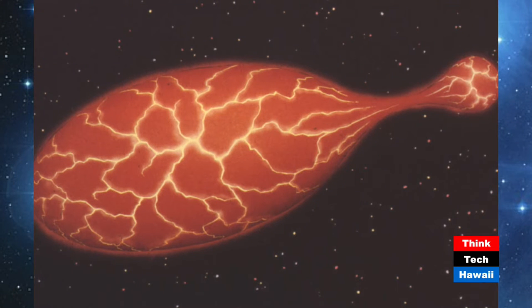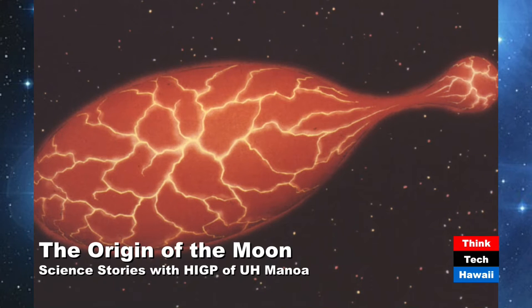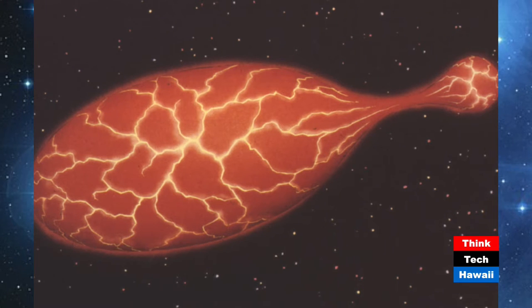The first idea — fission — was that the Earth was spinning so fast early on that a blob of it spun off to form the moon. It's perfectly logical for something like that to happen. In order for this to work, the Earth has to have been molten. The moon and Earth both formed very early, and if they formed really hot, that could actually happen.